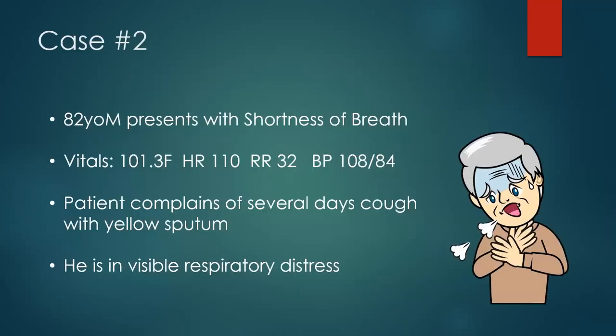Case number two: an 82-year-old male comes in, again short of breath, this time with a little fever, tachycardic, and tachypneic. He said he's been coughing for a couple of days and coughing up yellow sputum. Maybe thinking pneumonia. He's having some trouble breathing.